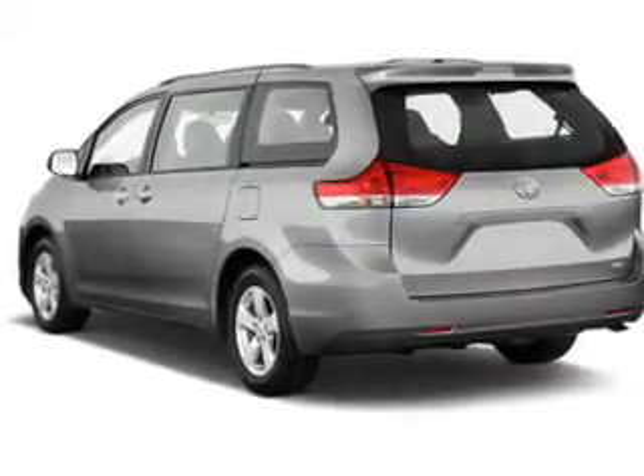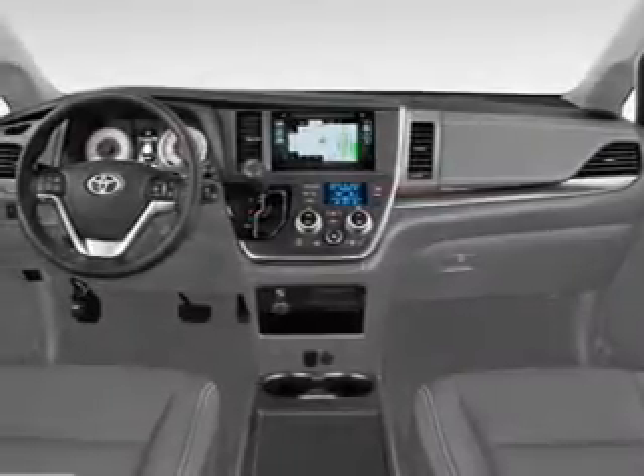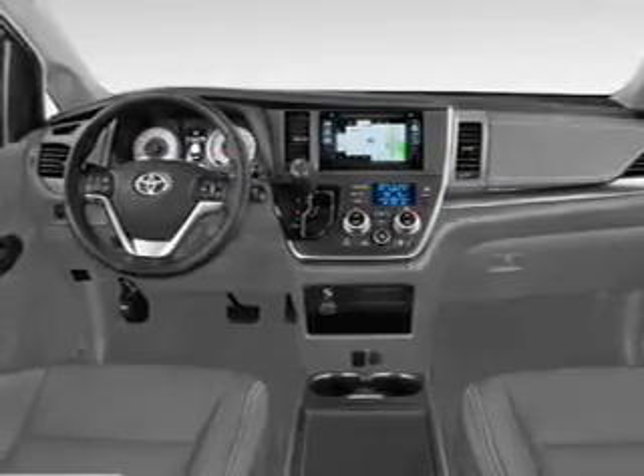The features include a spoiler, an alarm system, roof rails, independent suspension, brake assist, traction control, stability control, daytime running lights, anti-lock brakes, and a home link system.